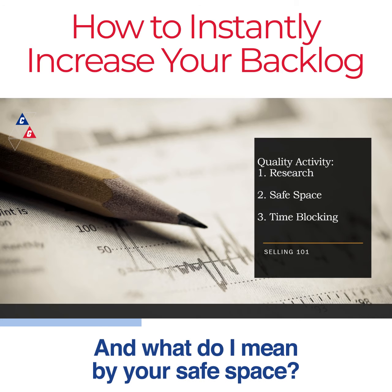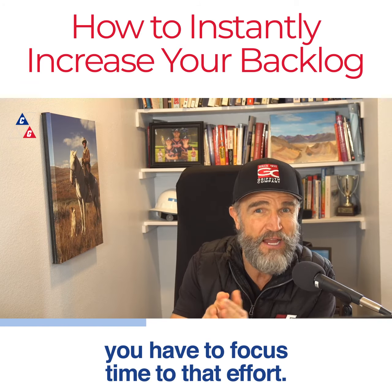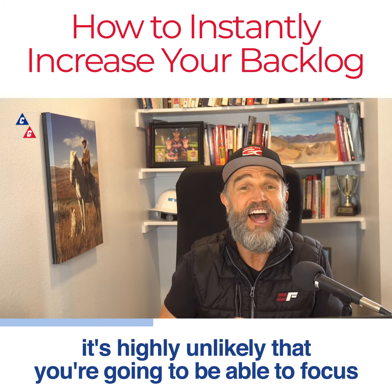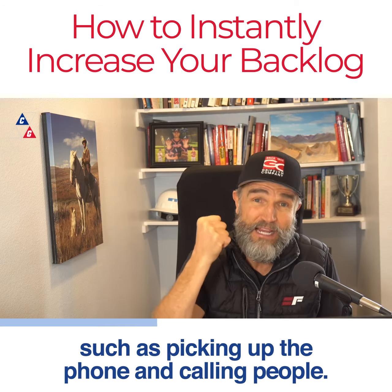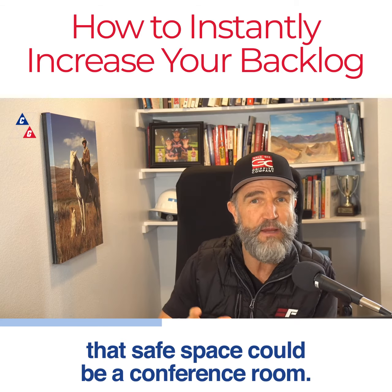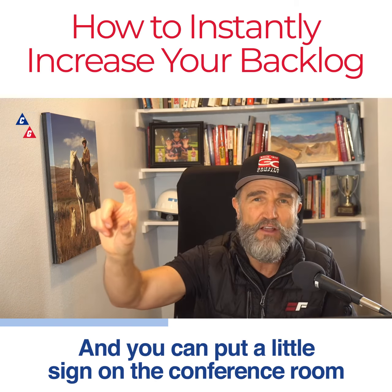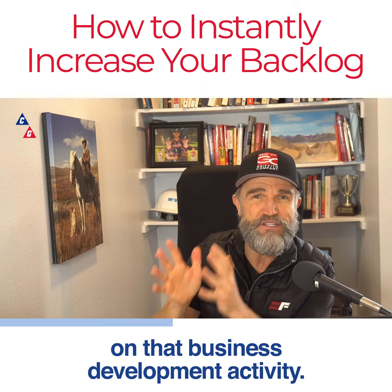What do I mean by your safe space? If you're going to make any progress in terms of your business development, you have to focus time to that effort. If you're stuck in your office, constantly interrupted by people wanting your time and attention, it's highly unlikely you're going to be able to focus on business development activities like picking up the phone and calling people. Perhaps in your company that safe space could be a conference room — put a sign on the door that says 'busy' so that you can focus time on business development activity.